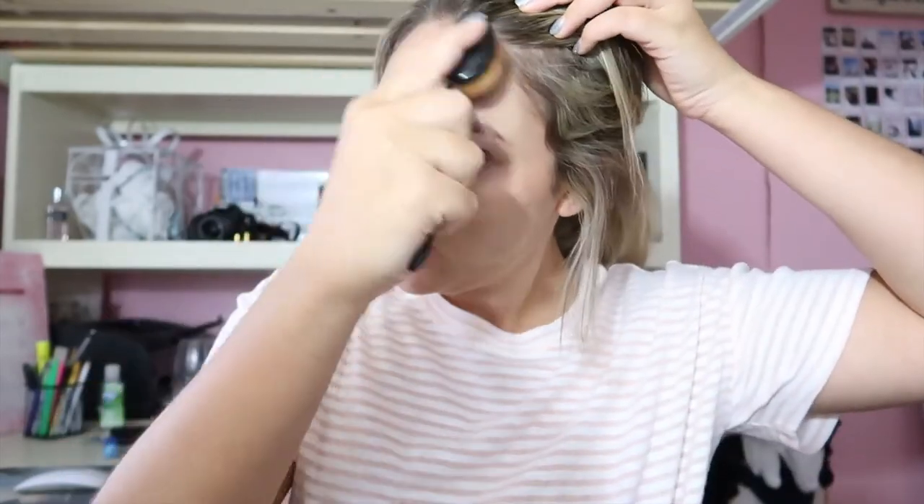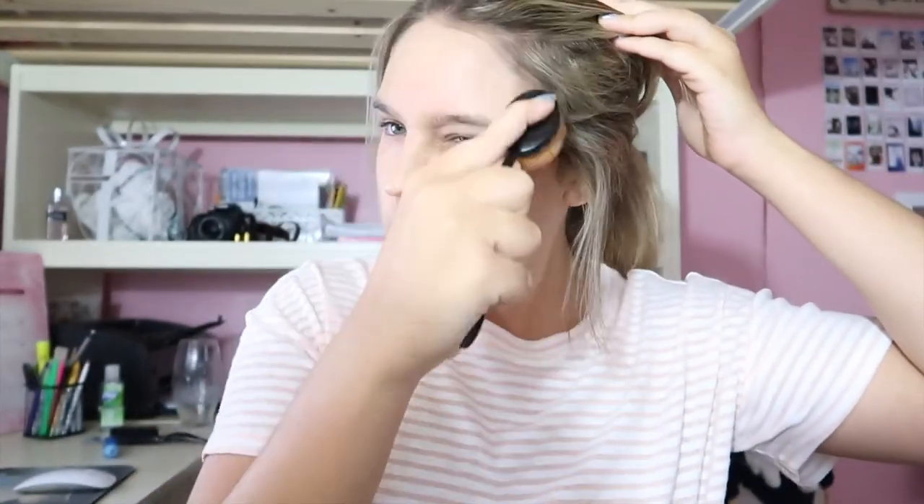I'm looking rough, okay. First I'm going to put on my foundation. I'm using Born This Way foundation by Too Faced — I'm in light beige. I'm just gonna put this all over my face. I know this is a natural look but I like a smooth surface. I already primed my face, I just didn't do it on camera. Never forget to get all up in your hairline.